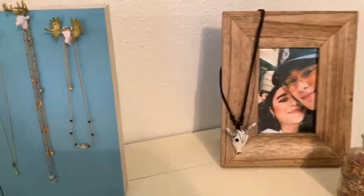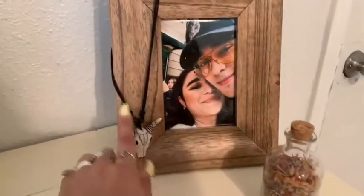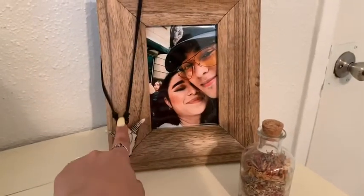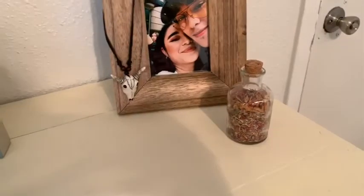Here I have another deer horn with my rings on it. Some of the rings I don't even use, but I put them there for the aesthetic. In here I have a picture of me and Joelle, and you can see my baby back there. This is a necklace I'm going to give to Joelle — I just blessed it.